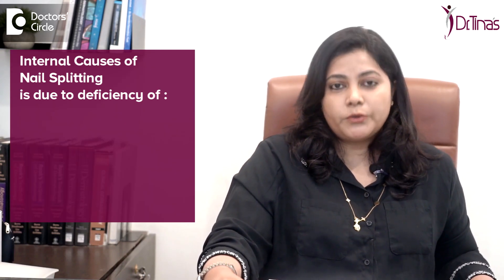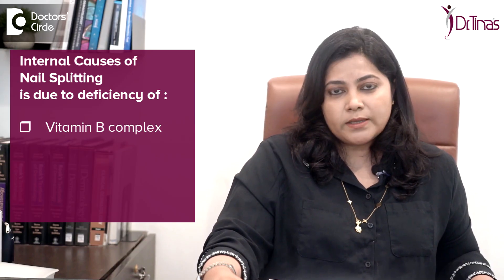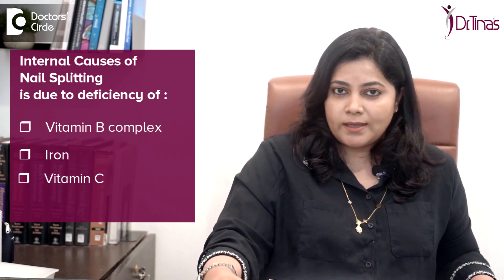The second common cause we see are internal causes — nutritional deficiencies of vitamin B complex, iron, and vitamin C. Also, some diseases like lichen planus, fungal diseases, and psoriasis show some changes to your nail.